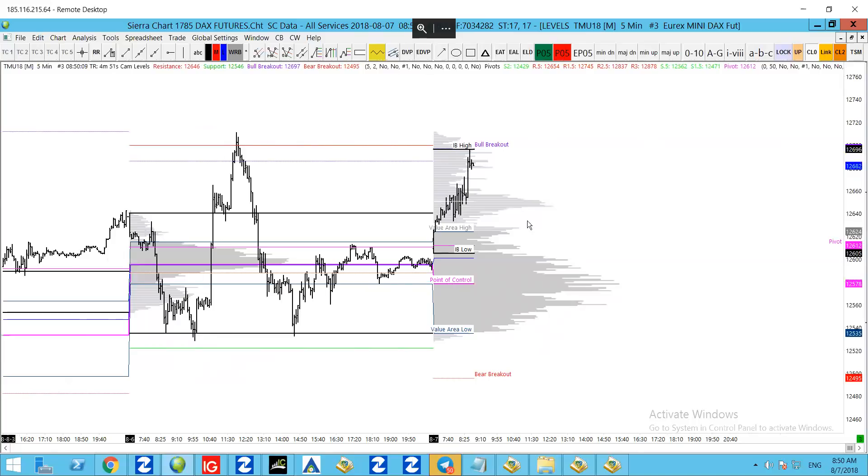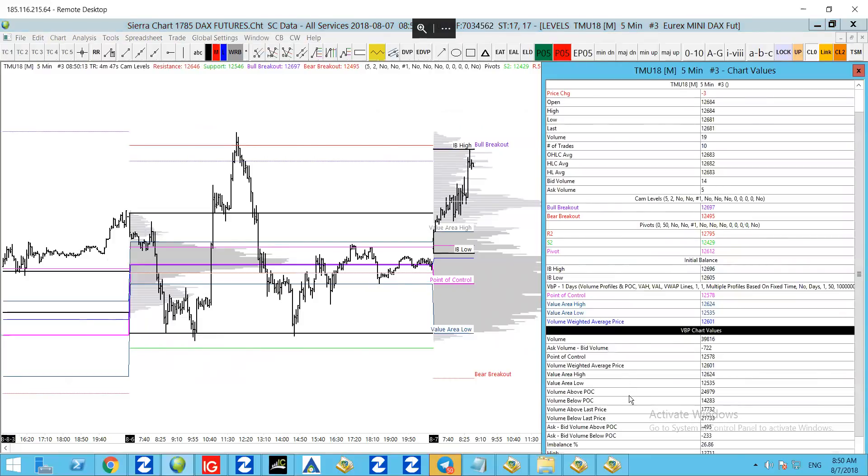A couple of other levels to mark out here: we've got the IB high and the IB low — there are the black levels there. I'll post them up on the article, along with the other levels as well. Pause the video if you want to note those down.